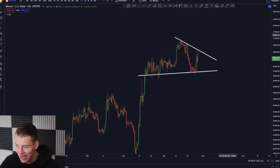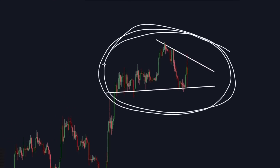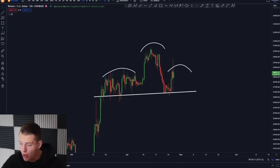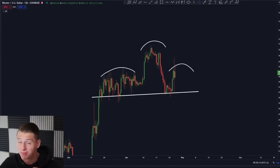Bitcoin is getting ready for the next move and right now Bitcoin is in a very important consolidation range. In this video I will talk about the levels that we need to be watching right now, and I will talk about a structure on the market that still looks dangerous in my opinion.